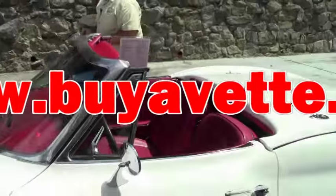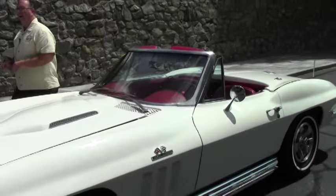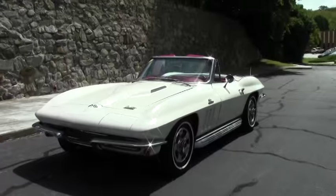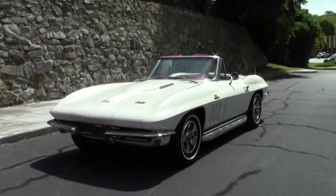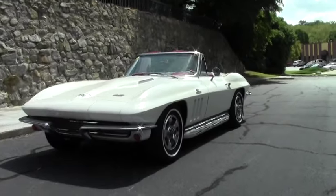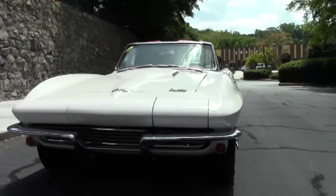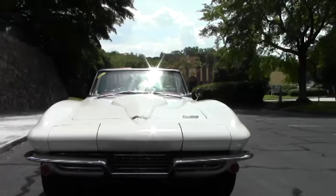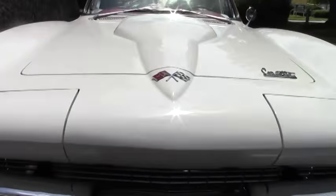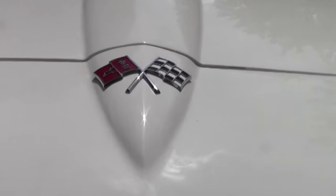Welcome back to Buy a Vet folks. Today we got the opportunity to look at a classic '66 big block Corvette. This is a 425 horsepower Corvette, and of course the white with the red interior harkening back to the '53 and the originality of the Corvette. This does have the hubcaps. It is a side pipe car.